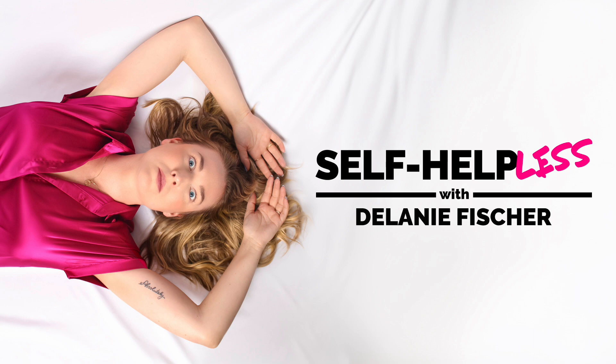All right everybody, talk to you soon. Thank you for tuning into Self-Helpless. You can find our brand new merch, Patreon community, and other fun goodies at selfhelplesspodcast.com. We'd be thrilled if you left an Apple Podcast review, shared this episode with a friend, or posted about it on Instagram and tagged us at selfhelplesspodcast. As an independently produced show, we sincerely appreciate your support. Thanks everybody.